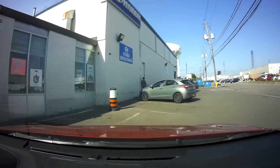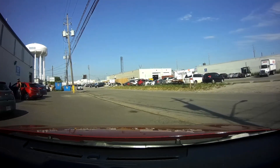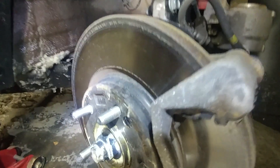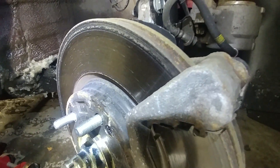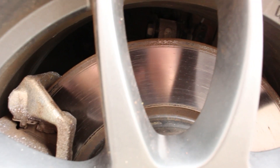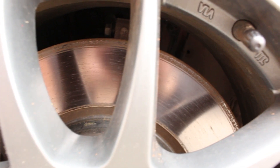So I take it to the dealership, explain the issue and what happened. They check it out, call me back, and say it's rust on the brake rotors. It's not rust on the brake rotors — there's a tiny little bit of surface rust, and I clean them off. I'm pretty meticulous about it. They say $650 to replace the front pads and rotors.